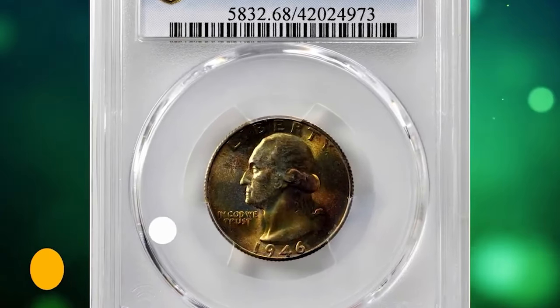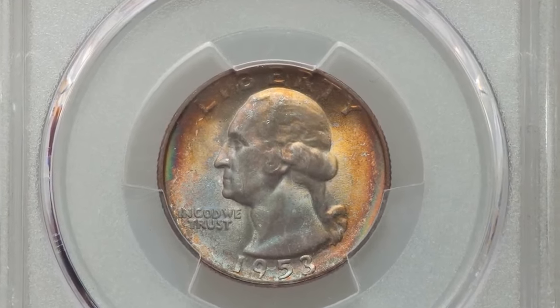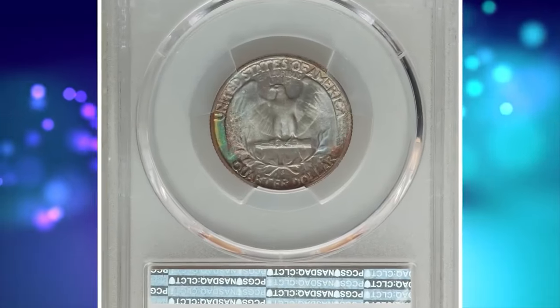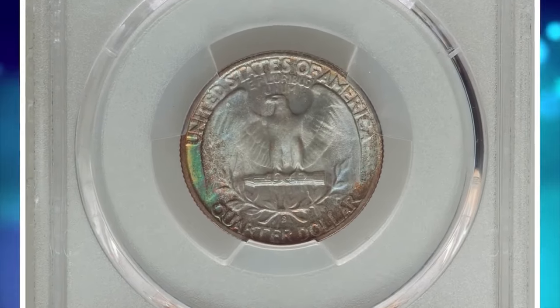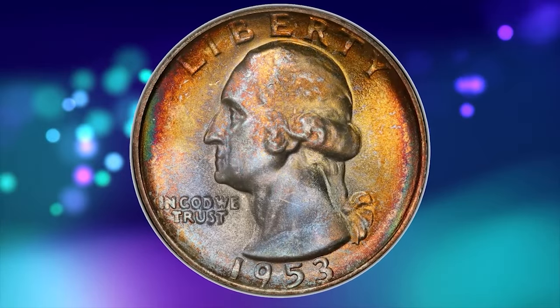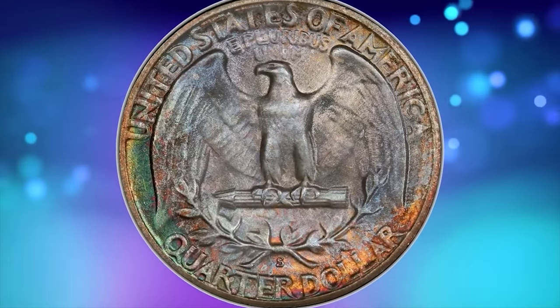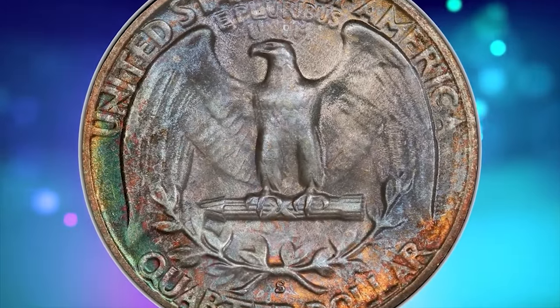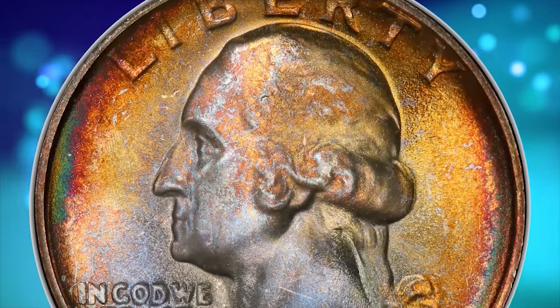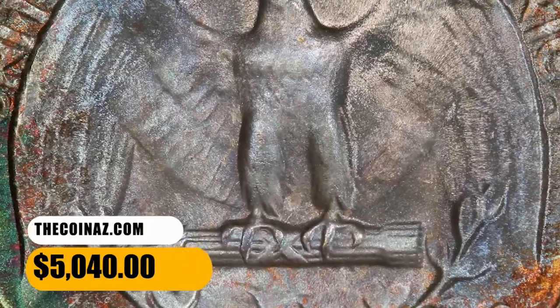This is a 1953-S Washington Quarter in MS68 condition — a vividly toned, top-grade registry coin. The 1953-S Washington Quarter presents a significant challenge for the registry collector, as top-grade examples are major rarities. Vivid multicolor toning encompasses frosty, pristine surfaces and sharp design elements. Eye appeal is outstanding. It ended up selling for $5,040.